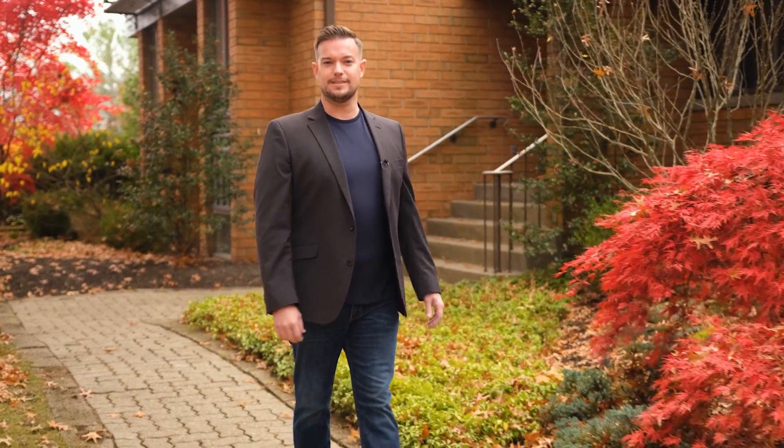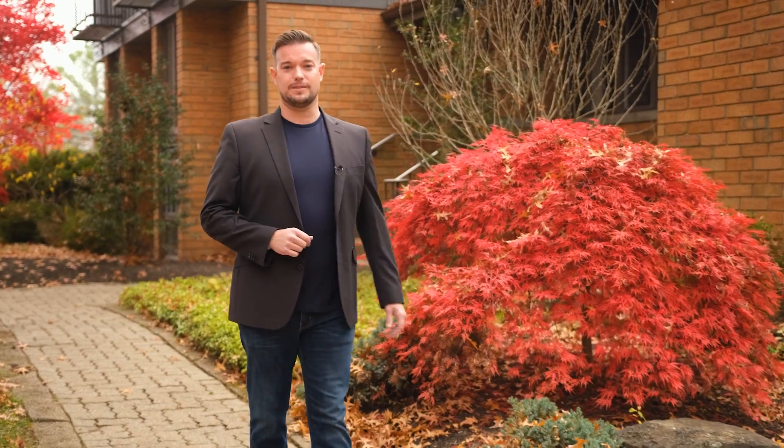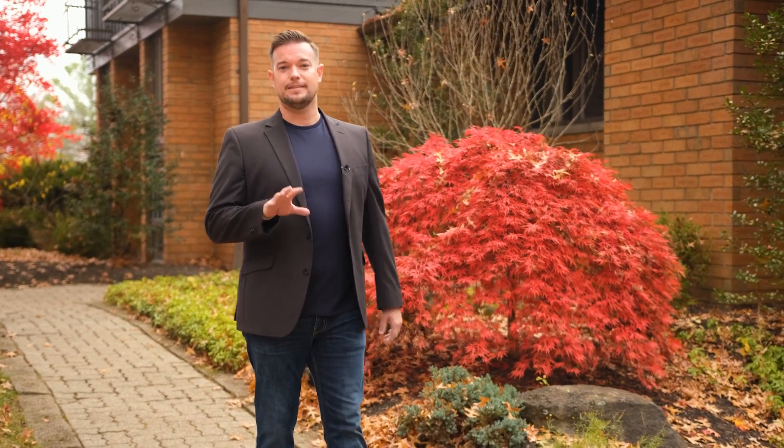Hi, I'm Matt Swapp with Pyatt Sotheby's International Realty. As someone who both lives and works in Upper St. Clair, I know firsthand the incredible neighborhoods we have to offer. Today, we're in Westminster Manor, one of the area's most sought-after locations.